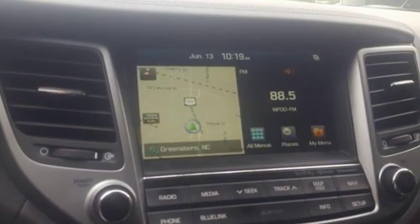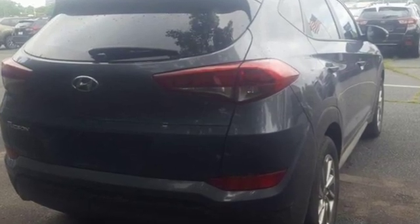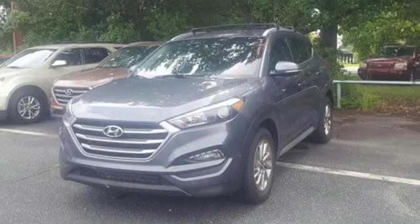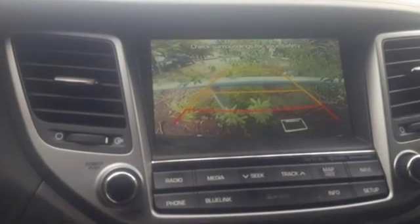Automobile reports that Tucson is quite nimble when you want to hustle through a few turns. Steering response is very good for a crossover and the electric assist feels natural. Even the dampers, a traditional difficulty for Korean manufacturers to get right, are well tuned. Hyundai's attention to detail means a better driving experience for you.